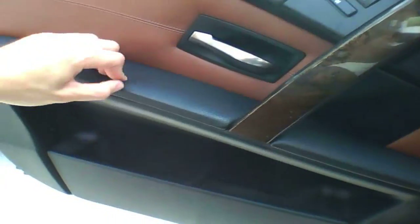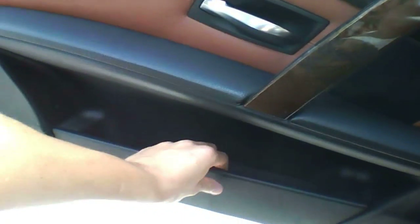Everything on the door panel is also soft to the touch up here — even this. Everything is soft to the touch. We'll also look under the trunk and in the hood.